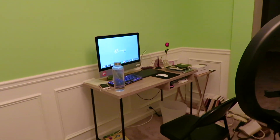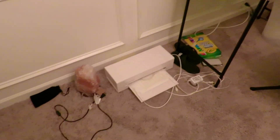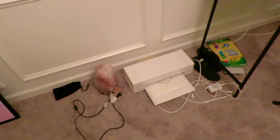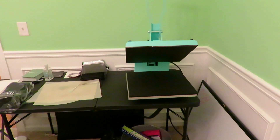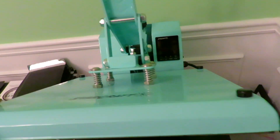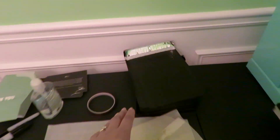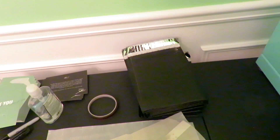Down here is my Cricut Silhouette machine — this is where I make my stickers. I'm going to be adding stickers to my site eventually once I get the hang of it. Over here I have another little table with my heat press, and over here I just have my mailers. Right now they're black, but when I run out I'll be getting some pretty green ones.